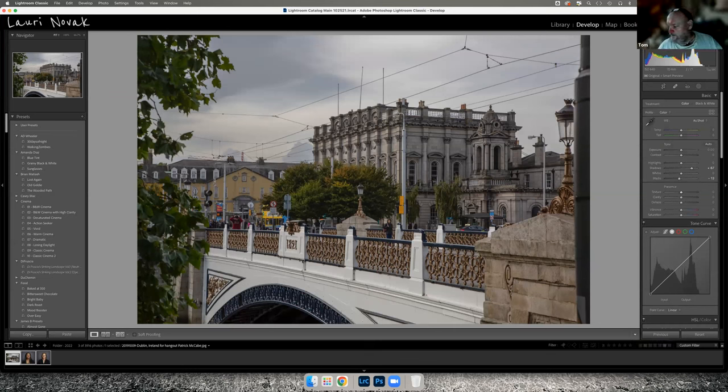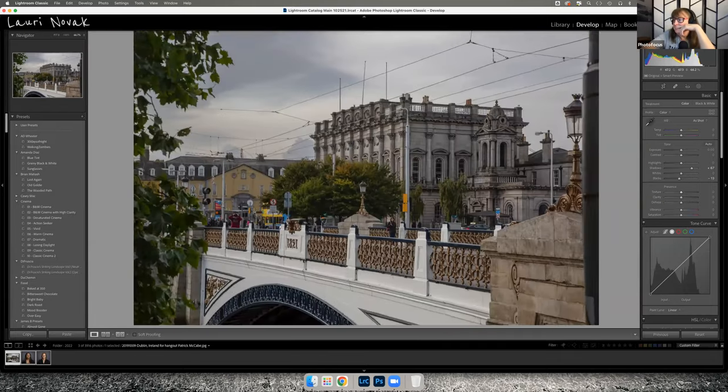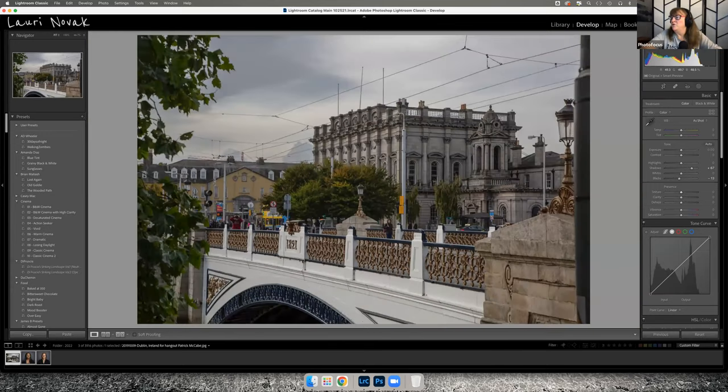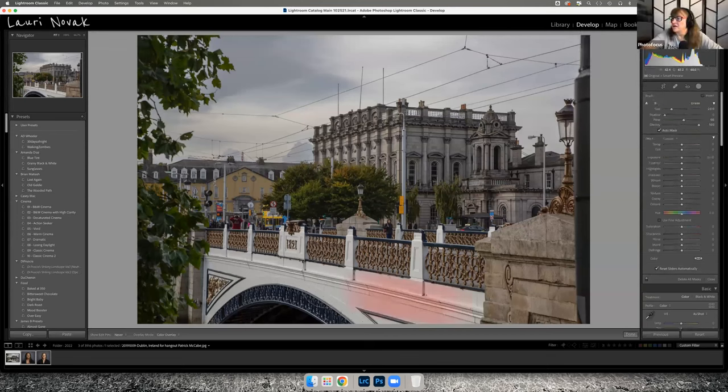Especially taken from a bus — when you're doing tour photography you kind of get what you get. Would you lighten up the white on the bridge or leave it with a dirty look? It depends what you want to do.